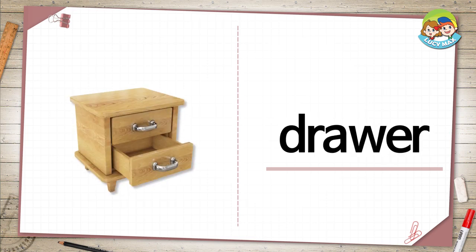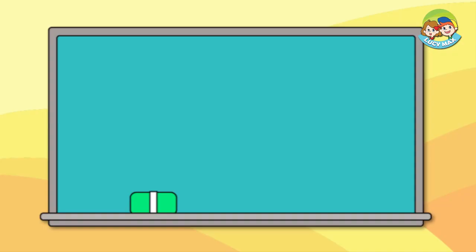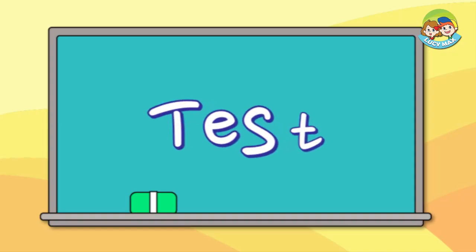Drawer. There are two drawers. One drawer is open. It is empty. Can you see a drawer around you? What's in the drawer?